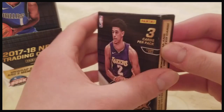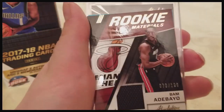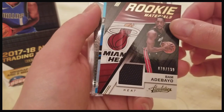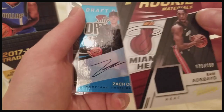So I've already unwrapped this but haven't unpackaged it just to make it easier. We'll start with the Lonzo Ball box. Right off the bat we got a Rookie Materials Bam Adebayo out of 199 — pretty nice card, it'll probably have some value. Bam is supposed to be really good.